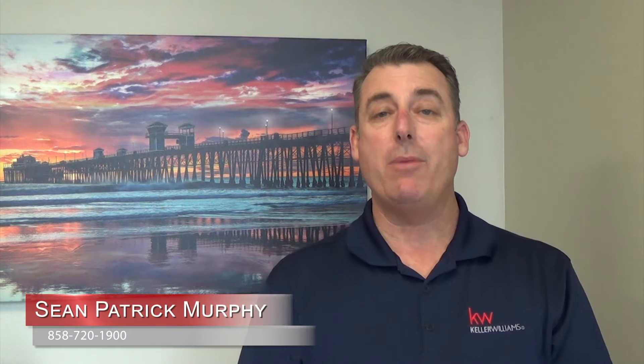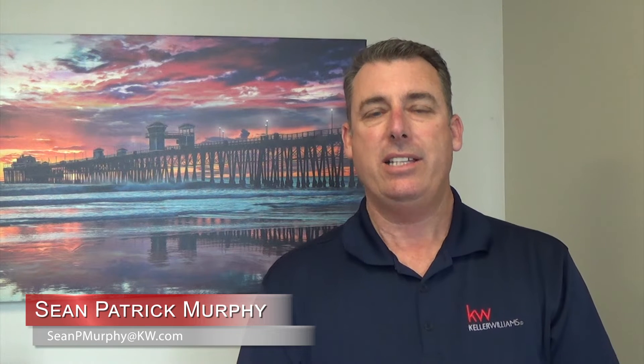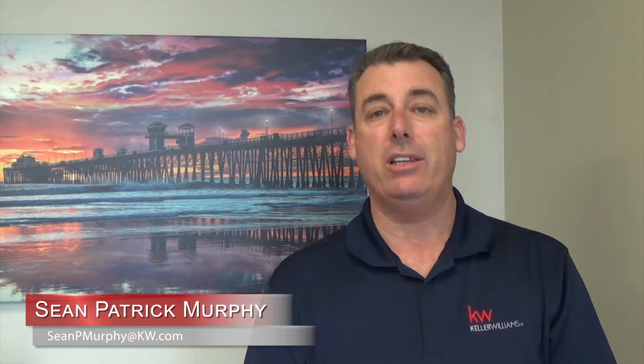Good afternoon, my name is Sean Murphy and I'm with Keller Williams Realty in Carmel Valley, California. Today in our market center we've been talking about lead generation, specifically buyer lead generation.